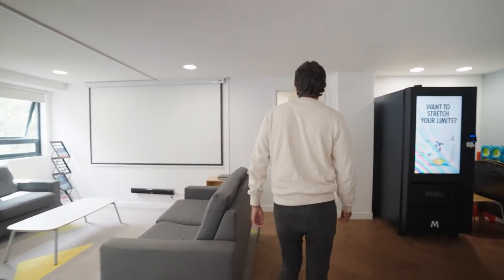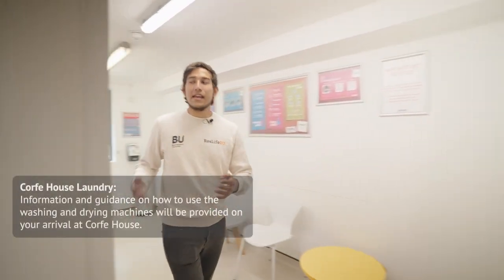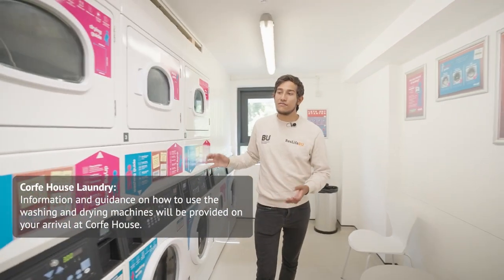Now let me show you the laundry room. In here we have four washing machines and four dryers.